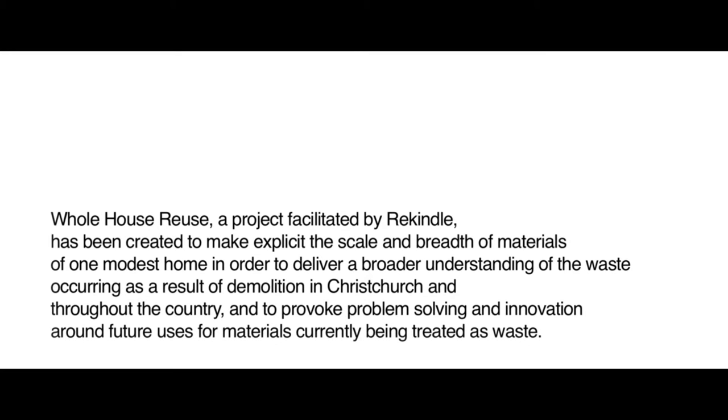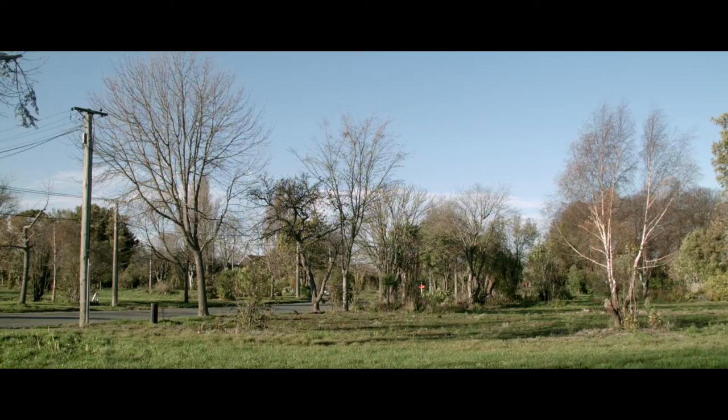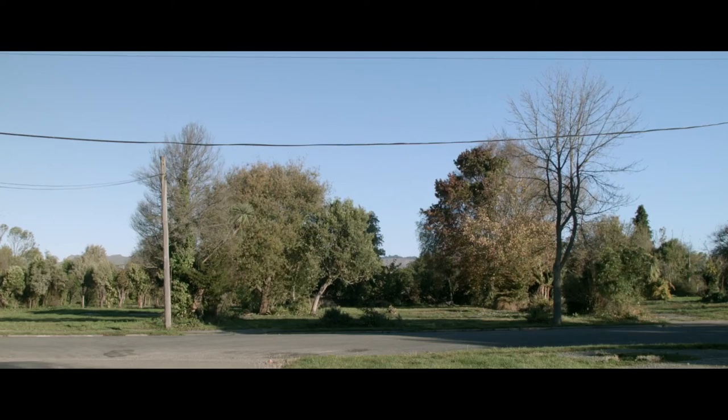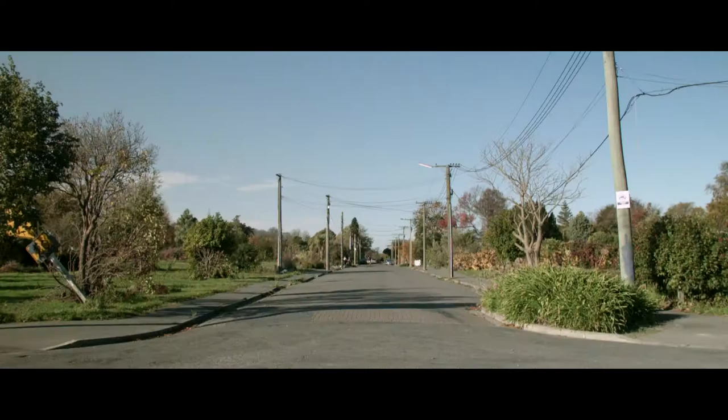When I first came back to Christchurch post-quake, having lived here before and not having been here during the earthquakes, I was just so struck by what I knew of the trauma that people had been through, and the fact that that was being compounded by this demolition process and the sense of loss that it was kind of amplifying.